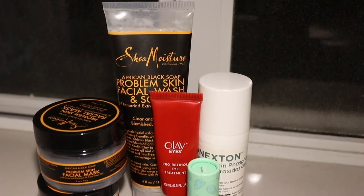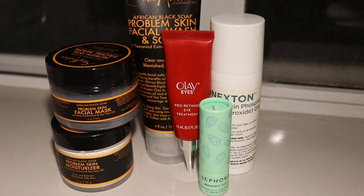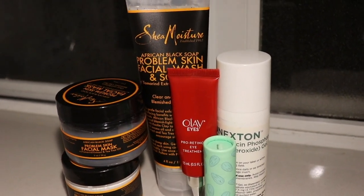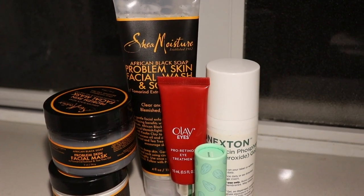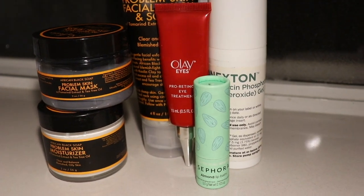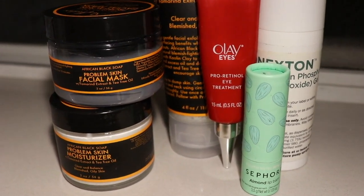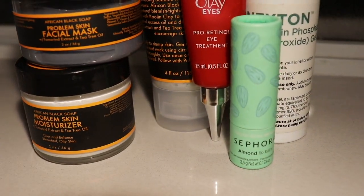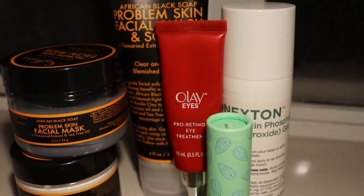Hey guys, welcome back to my channel. I'm pretty much always changing my skincare routine because I like to see what works and what doesn't work for my skin type. So in today's video, I will be showing you guys my current nighttime skincare routine that I've been doing using these six products. So if you would like to see my skincare routine, then just keep on watching.